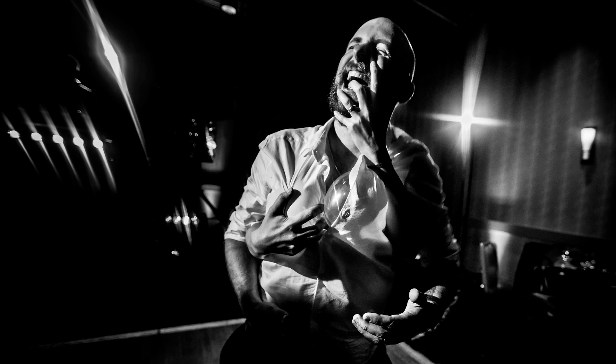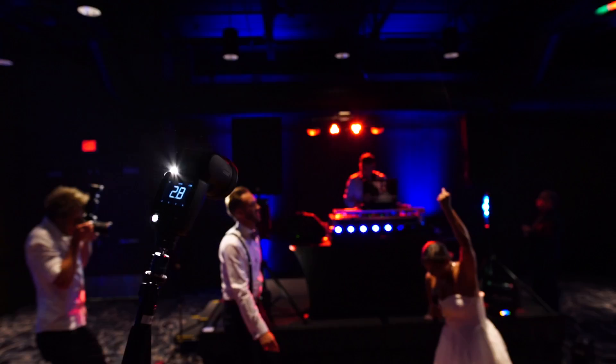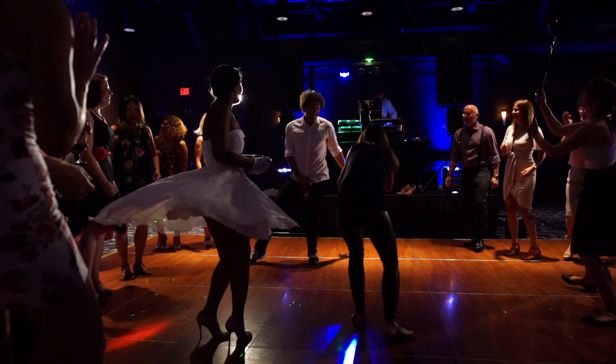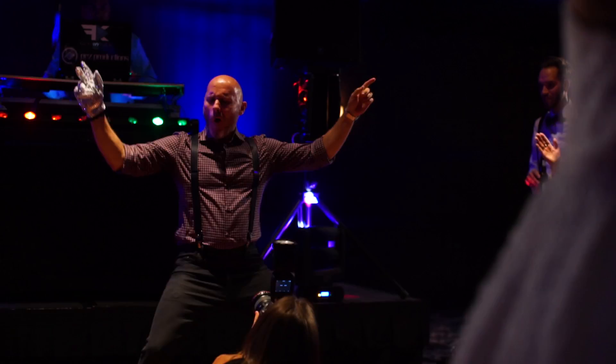We're going to miss less moments. We're going to be able to make the light we want to make in more situations than we're accustomed to. The shots that we do miss aren't going to be due to our flash. The A1s are going to be a game changer for us.